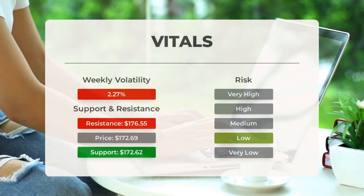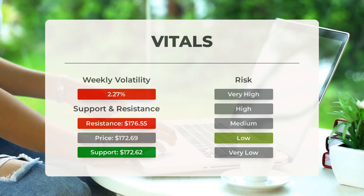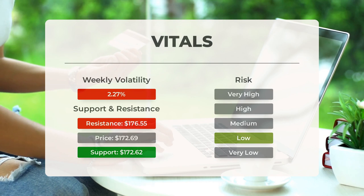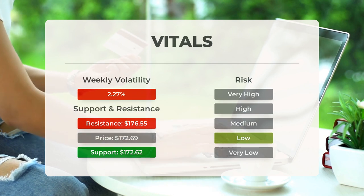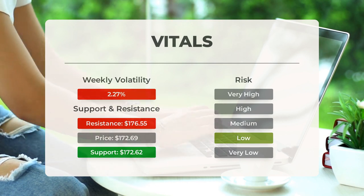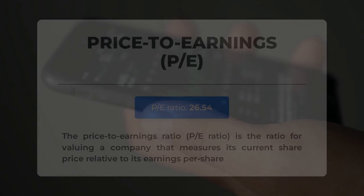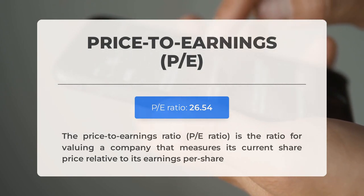Apple's support is at $172.62, backed by accumulated volume. This level presents a potential buying opportunity, as a positive reaction is likely when support is tested. Apple's stock typically exhibits controlled movements with good liquidity, resulting in a low level of risk. In the past day, the stock fluctuated by $4.13, equivalent to 2.39 percent. Over the last week, the stock has shown a daily average volatility of 2.27 percent.